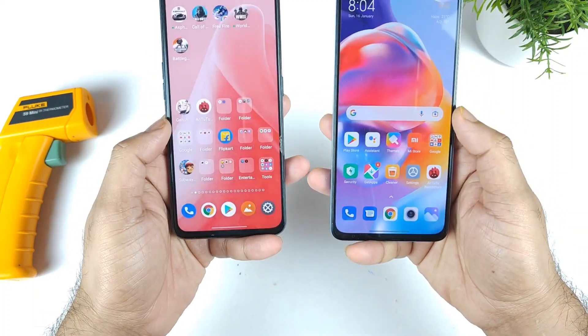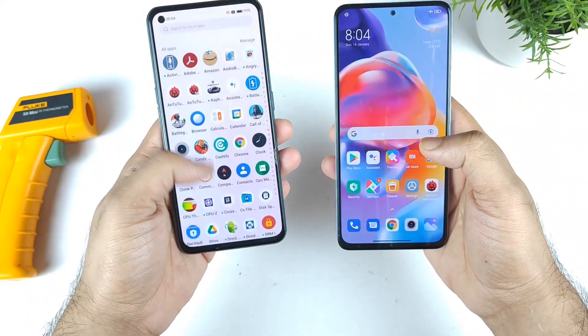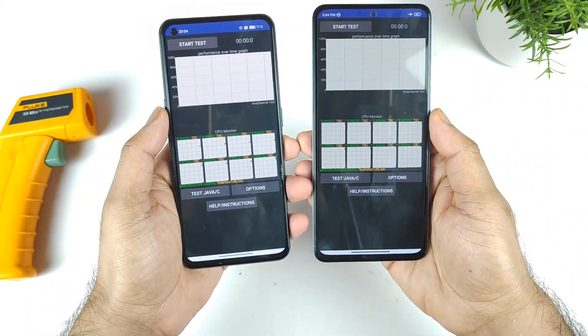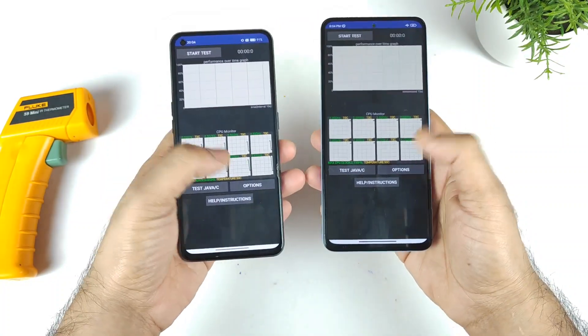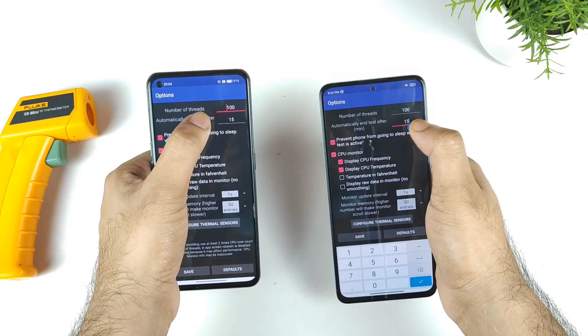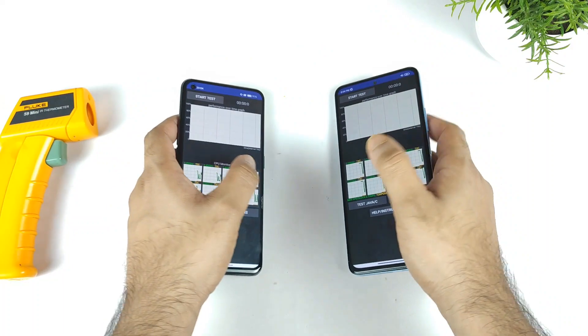First, all the apps are completely cleared from the background RAM management, as you can see here. I'm opening the CPU throttling application, and I am not using any high performance mode or GT mode during this testing process. Both phones will be tested with exactly the same number of threads — 100 threads for 15 minutes exactly.